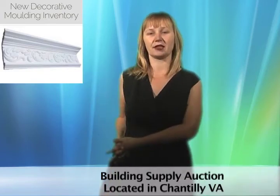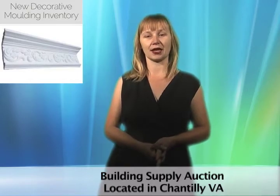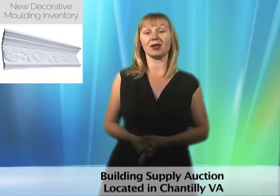This surplus auction in Chantilly, Virginia features a large collection of crown molding in a variety of sizes and colors. There's also beautiful ceiling medallions to finish the look. Bid now and give your home an upgraded look.